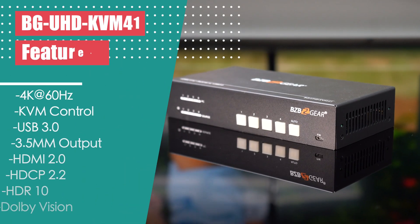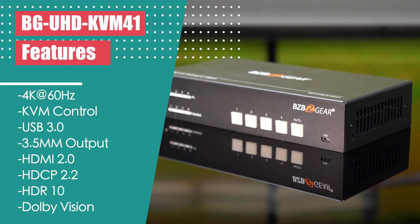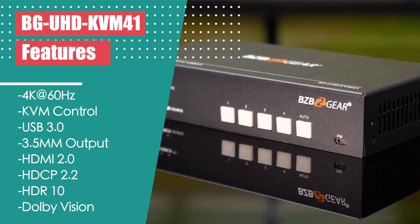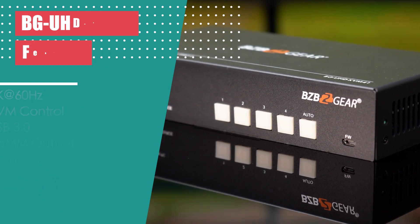Let's talk about features. Ultra HD 4K support at 60 Hz, KVM control for up to four computers, and HDMI 2.0 compatibility with HDCP 2.2, HDR10, and Dolby Vision.